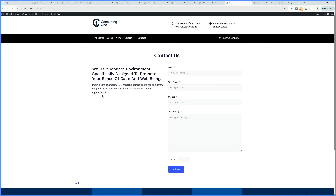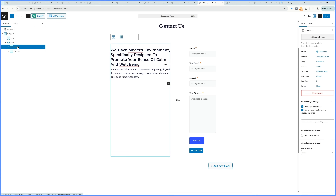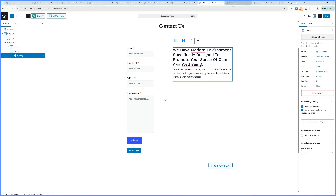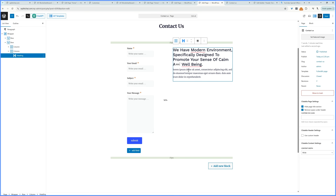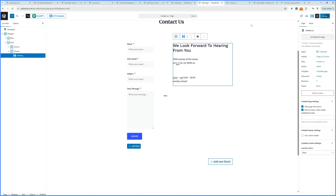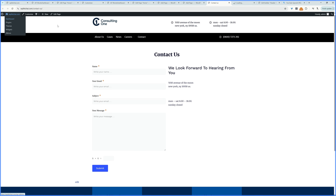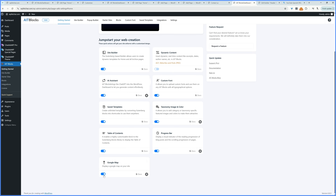I want the contact form on the left side, so let's open the document overview and drag the first column below to swap the layout. We can add opening hours or other information in the adjacent column. You'd also want to add a Google Map here. Head back to the dashboard, navigate to AIT Blocks, enable the Google Maps option, click the settings icon, and add your Google Maps API key.